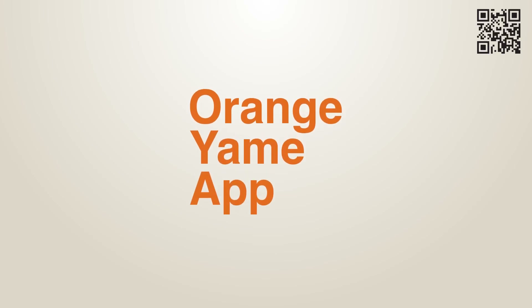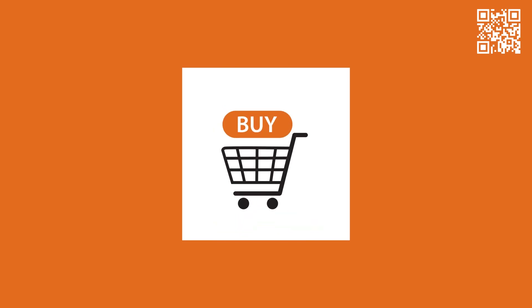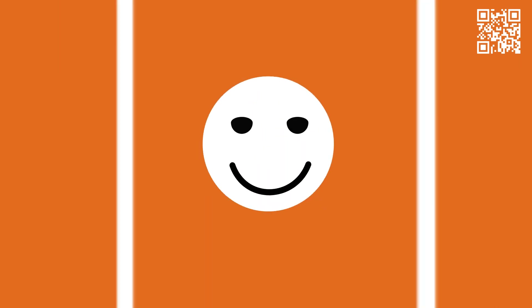The Orange Yamae app is your multi-service, one-stop shop for all things orange. Bank, buy, pay and play on the Orange Yamae app.